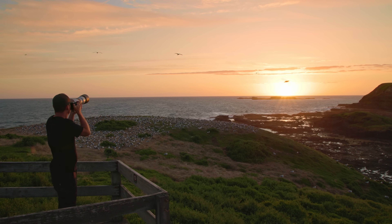Cameras, lenses, the right settings — all of these are very important, but even the best and most expensive gear won't help you if you don't put yourself in a position to succeed.